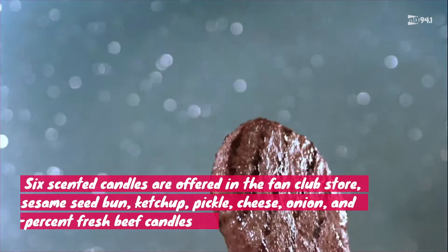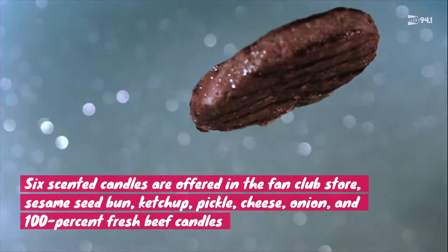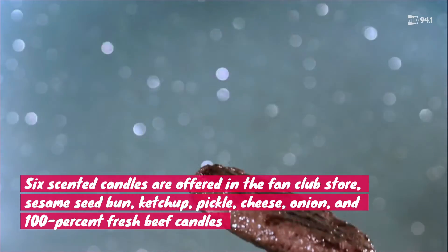Wow. The food chain offers six scented candles: sesame seed bun, ketchup, pickles, cheese, onions, and 100% fresh ground beef.